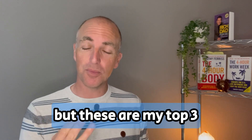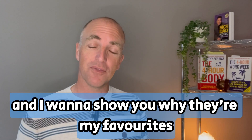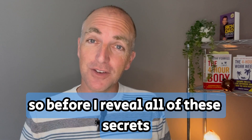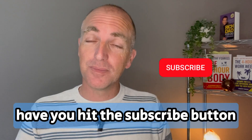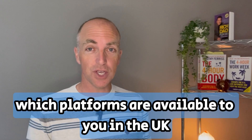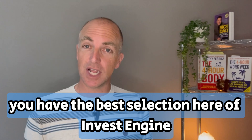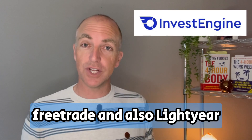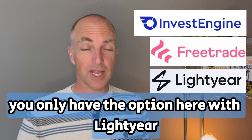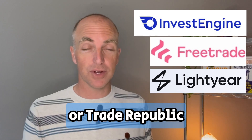I have many others but these are my top three and I want to show you why they're my favourites and which one is going to be best for you. We're going to start with which platforms are available to you. In the UK you have the best selection with InvestEngine, FreeTrade, and also Lightyear. For our European viewers out there you only have the option of Lightyear or Trade Republic.